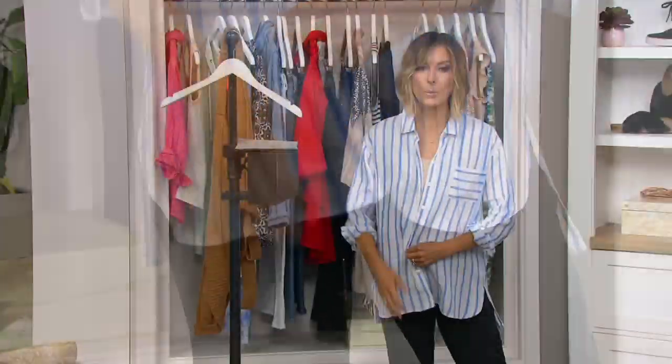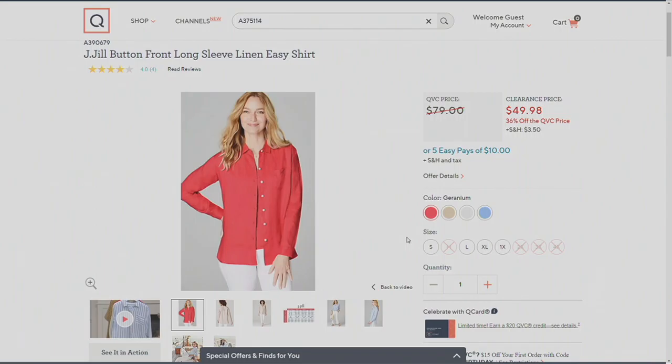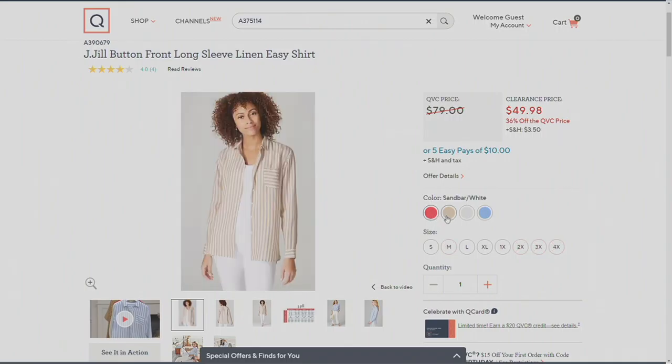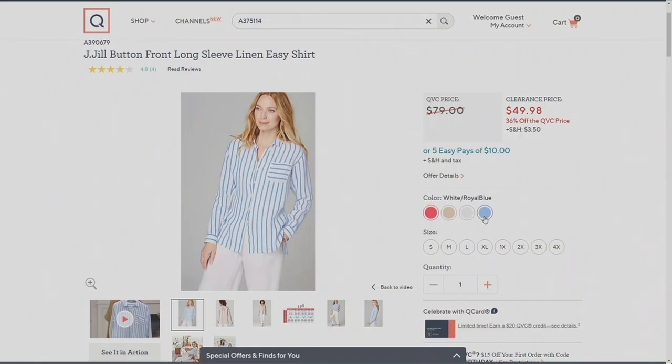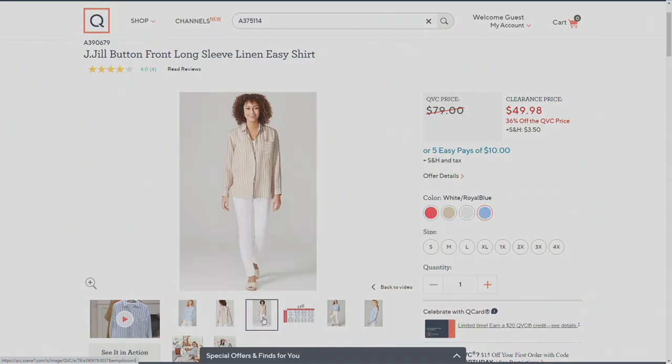Let's go back to .com — do we have a model wearing it so you can see how it fits? I can help you by telling you I'm in an extra small and I'm 5'2 and a half. Here it is in geranium, then we've got it in sandbar and white, then the solid white, and then the white and royal blue that I'm wearing. These are all J.Jill models, not our in-house models, but let's take a look at those pictures.